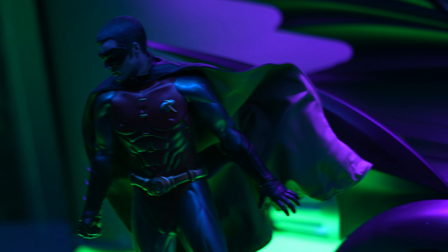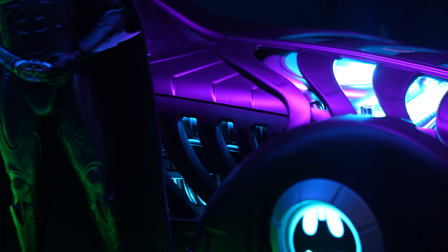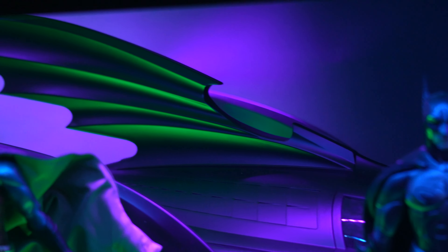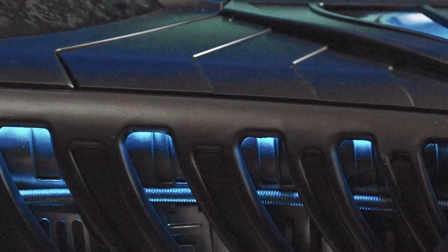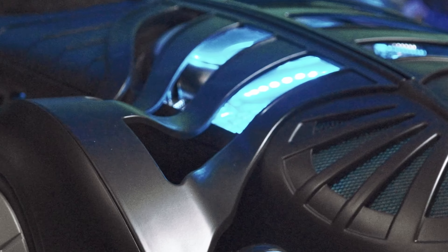For my final thoughts and display setup: I have neon green vinyl flooring and I've installed some black lights to give that Batman Forever vibe. I've got Batman, Robin, and Alfred, with a couple more things on the way. I'm a big fan of '95 — yes it's cheesy, but it's fun. The design of the Batmobile is awesome. Overall, I'm thoroughly impressed — this is my second favorite outside of the '89. Jazz Inc and Jost did a phenomenal job. Can't wait to see what comes next with the '89. Let me know in the comments if you picked up the '95 or are interested!